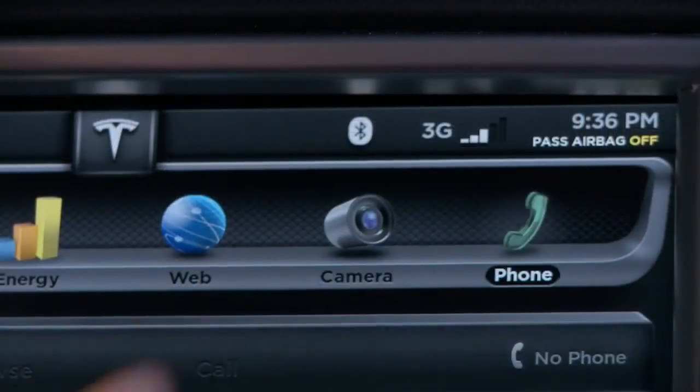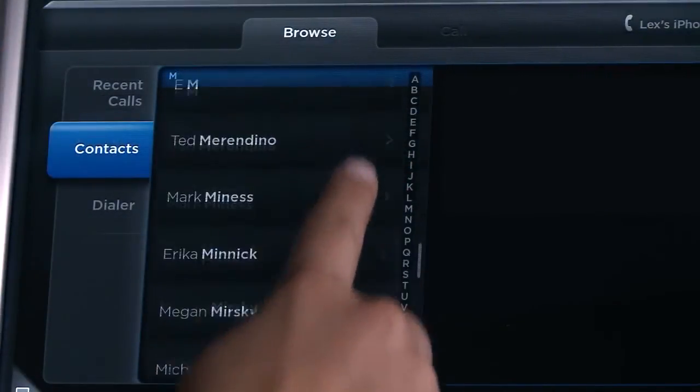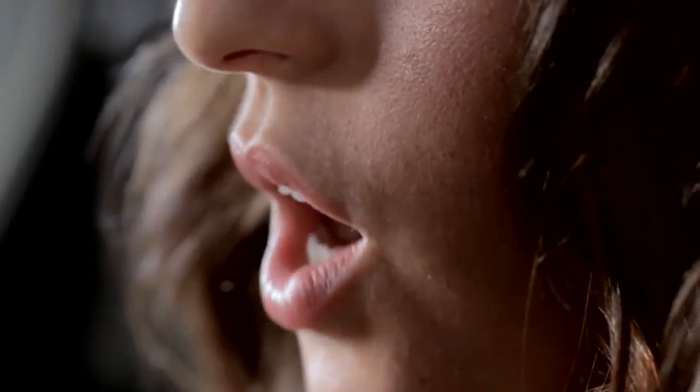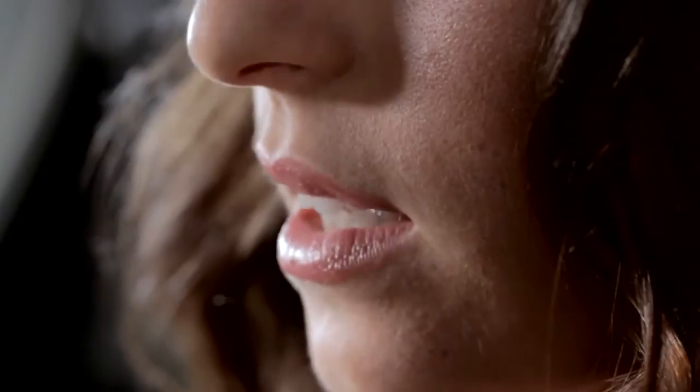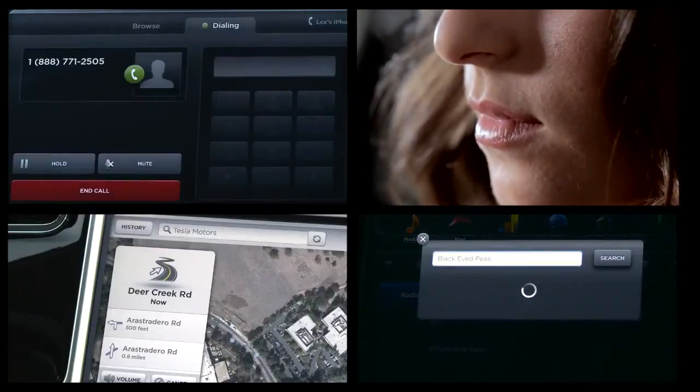Up to 10 phones can be programmed and controlled through the touchscreen display, providing the ability to organize contacts with the ease of a smartphone. Optional voice controls can operate many touchscreen functions such as navigation, mobile devices, media controls, and more.